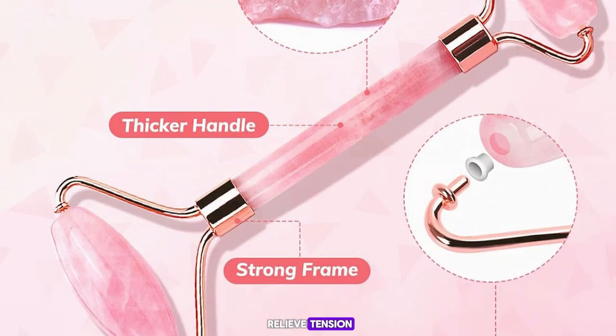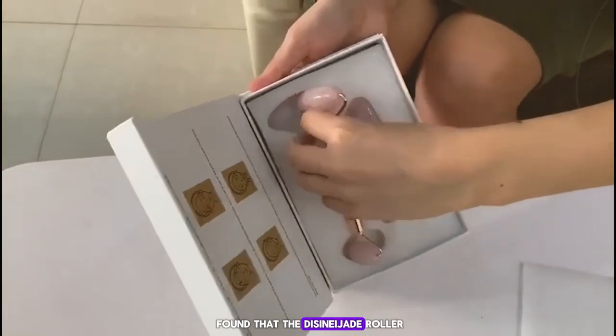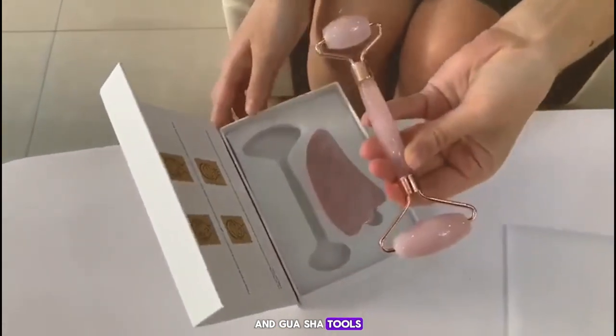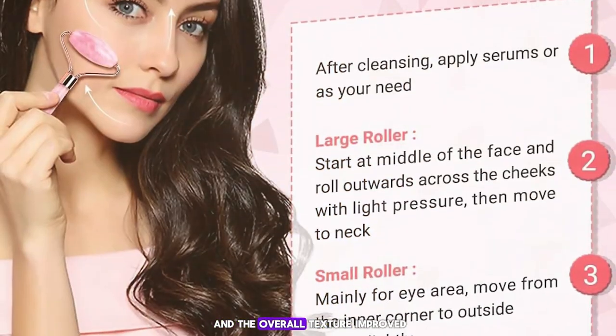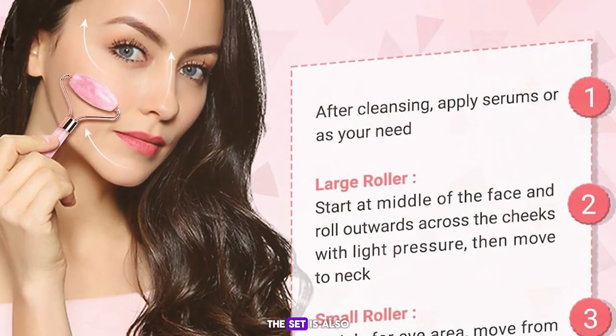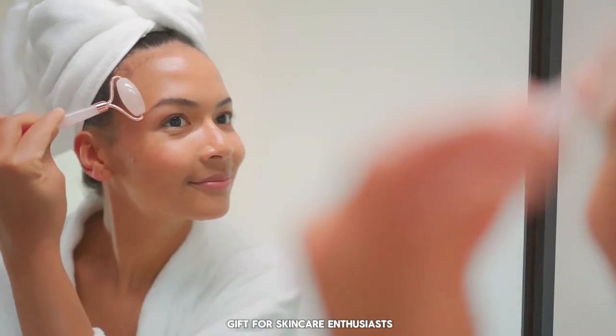In my testing, I found that the Dissenia Jade Roller and Gua Sha Tools Set provided noticeable results — my skin felt firmer and the overall texture improved. The set is also beautifully packaged, making it a great gift for skincare enthusiasts.